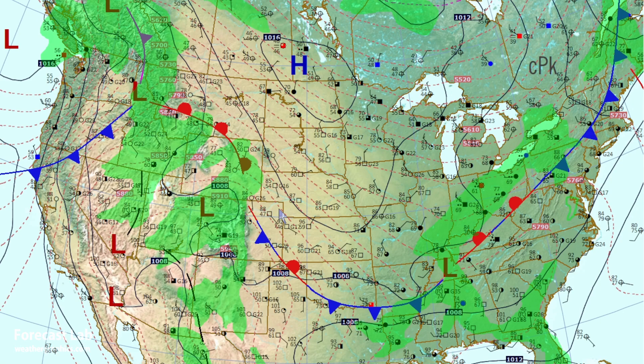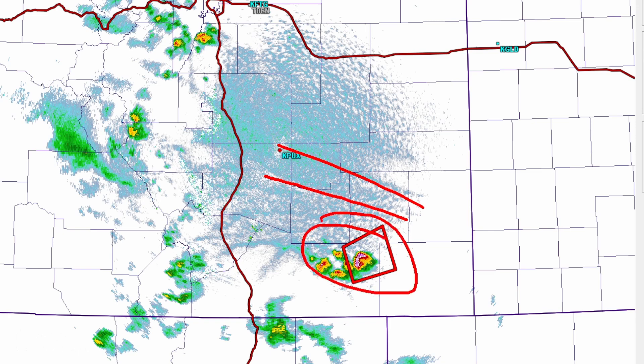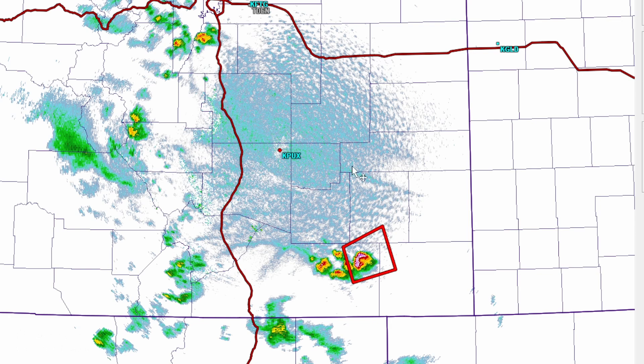With that upslope flow in Nebraska into Wyoming, we do have a slight risk of severe thunderstorms in the central high plains, including Cheyenne, Denver, and Trinidad. There's a look at one of those thunderstorms west of Springfield. This air mass here has temperatures running about 96 and dew points about 53, so there is some fuel for the storms — the main threat being high winds.